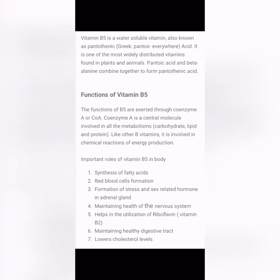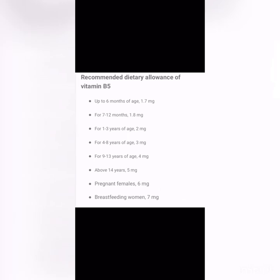Like other B vitamins, Vitamin B5 is involved in chemical reactions of energy production. Its important roles include synthesis of fatty acids, red blood cell formation, formation of stress and sex-related hormones in the adrenal gland, maintaining the health of the nervous system, helping in the utilization of riboflavin (Vitamin B2), maintaining a healthy digestive tract, and lowering cholesterol levels.